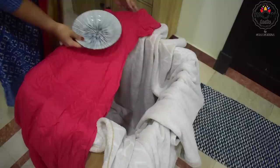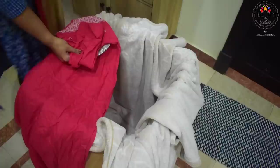Hi everyone, welcome back to another video and I hope you all are doing well. We have moved to another apartment, and luckily in the same building, which has reduced the stress of shifting to half of what it would have been if we had moved to another building.